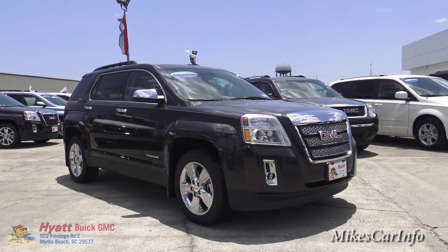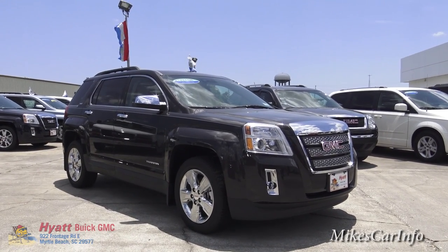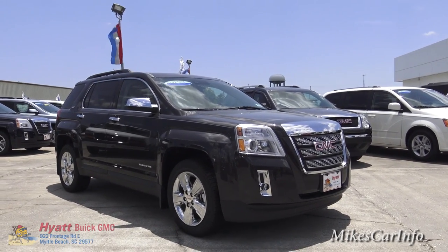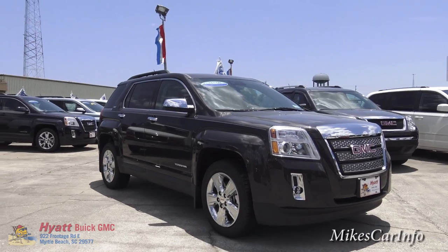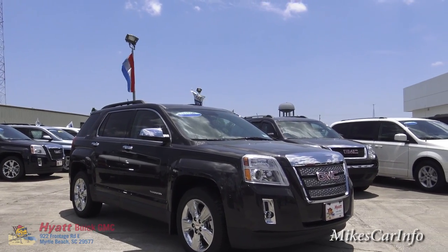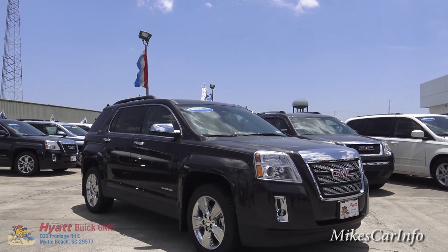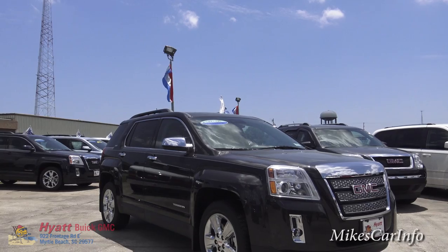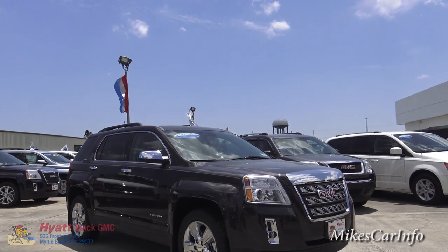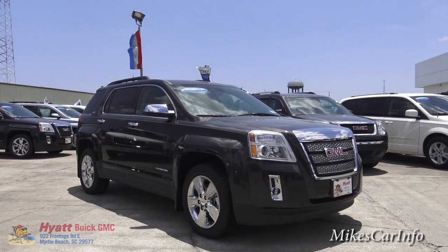Hey, this is Mike. I'm here at Hyatt Buick GMC in Myrtle Beach, South Carolina, and I am checking out a 2015 GMC Terrain. This one is the SLT1, which is kind of the middle to high range as far as options go. You can get the SLT2 or higher packages. This one is a good middle of the road — it has a lot of features that I think you will find useful, so let's check it out.